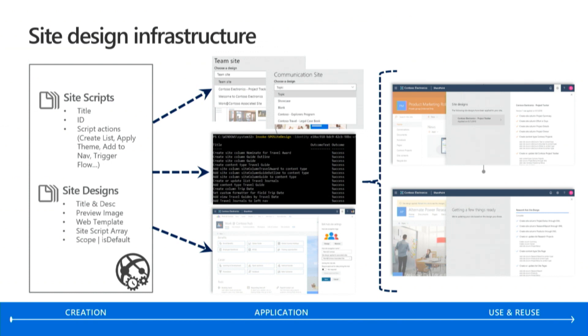Now that we've seen site designs in action, here's a quick overview of how they work. Site scripts are where the action takes place — their files are stored in a library. Site designs are in a list. Today you create them using PowerShell. They get applied through hub association, when you create a site, or you can set them as default so whenever a site gets created it always applies a site design. You can also hide out-of-the-box ones. When the site is executing, you get a bar at the top letting you know something's happening.